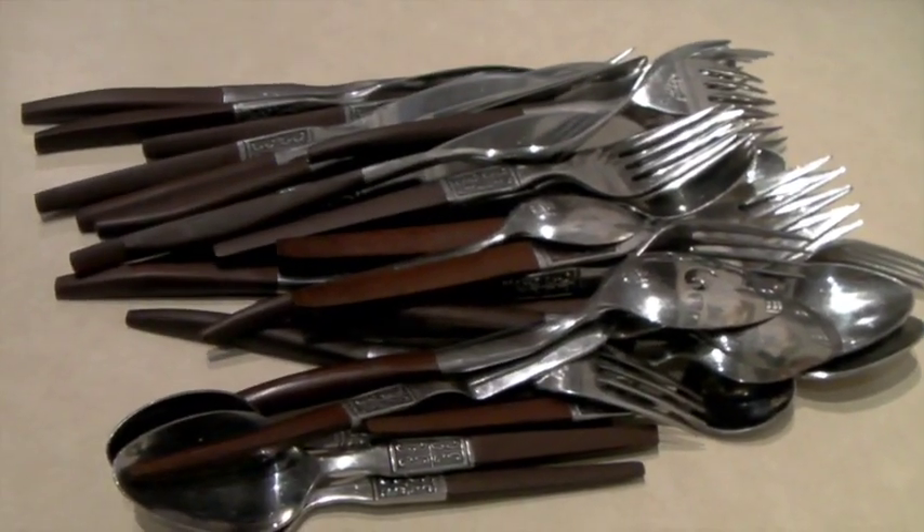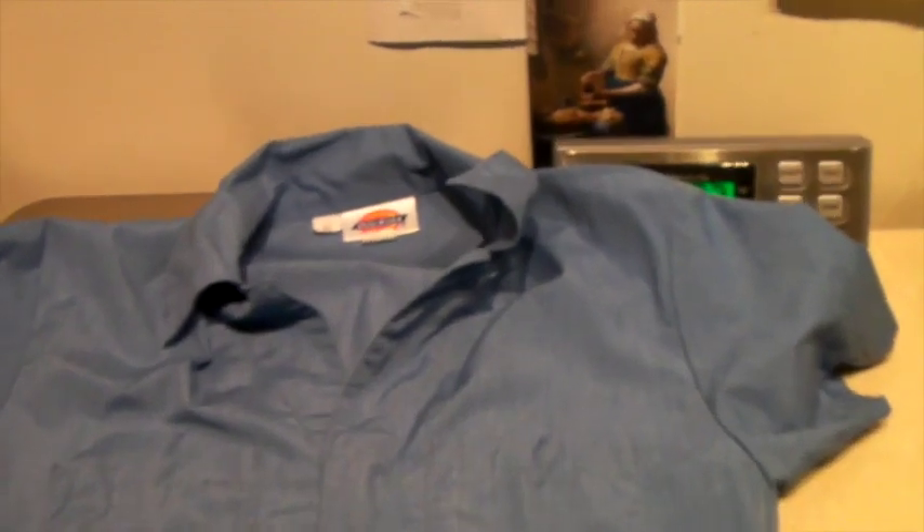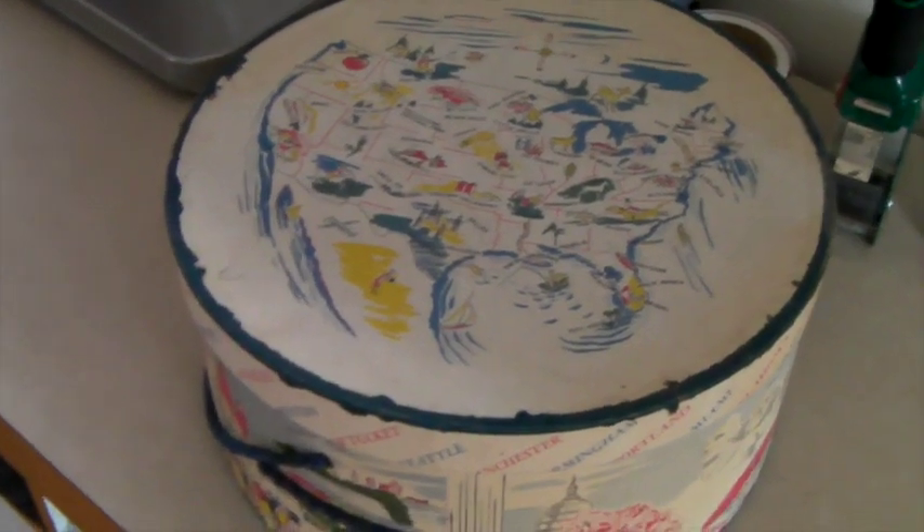This is a men's set of Dickies coveralls or overalls. They are made in the USA, so they're truly vintage, short-sleeved, and they sold for $47.